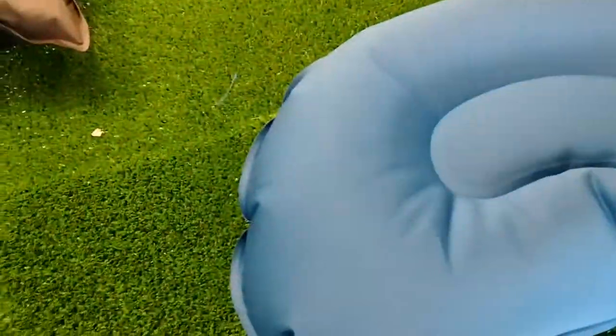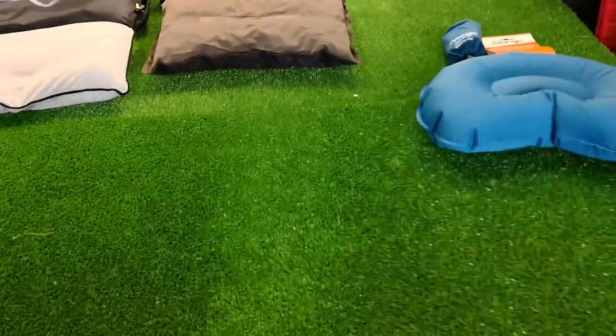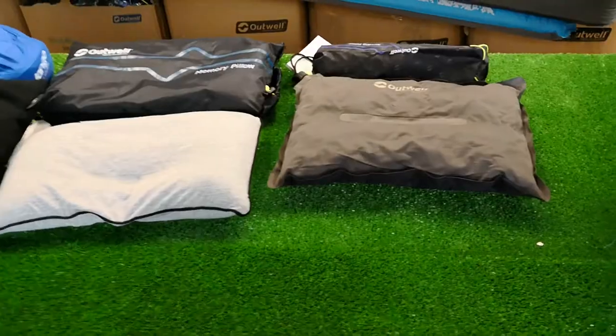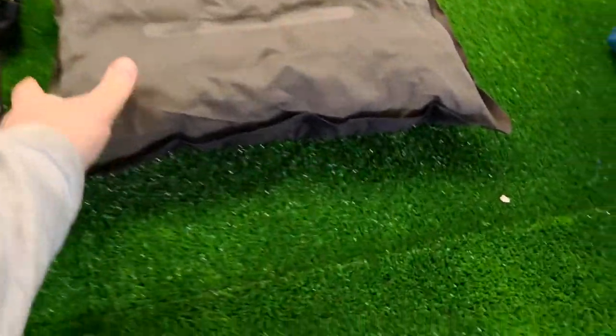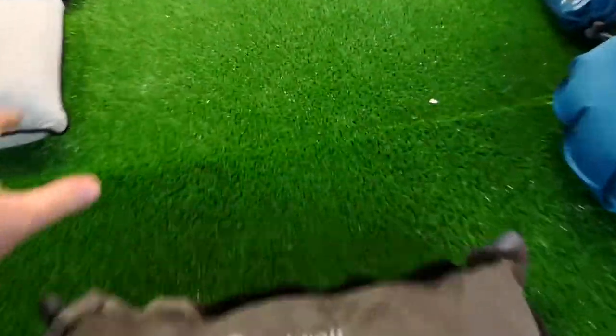So let's put that to one side. Talking of prices, at the end of the video there'll be a link at the top left or top right to our pillow page on selfinflatedmats.co.uk.